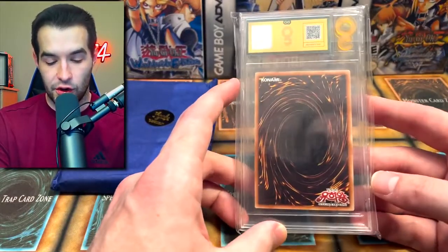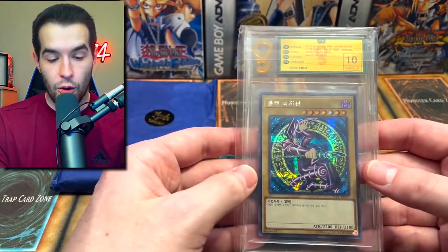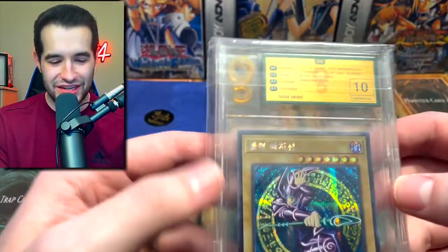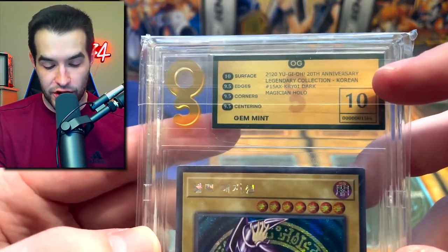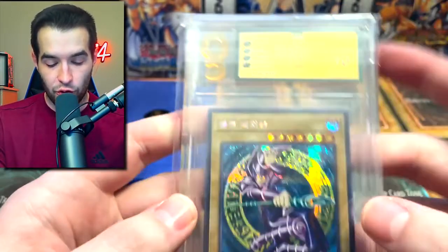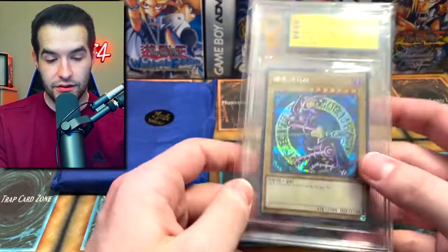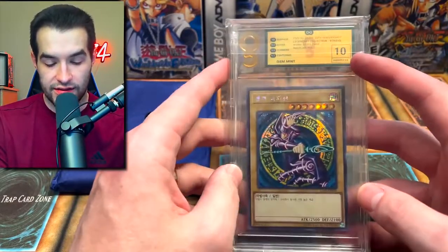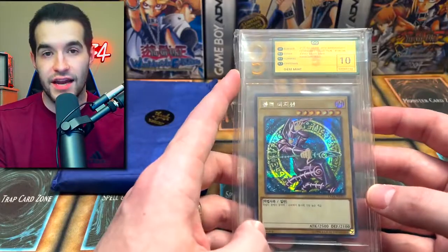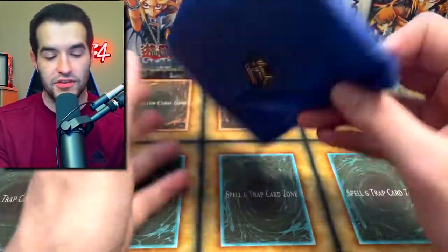The first graded card is OG 10 — a Korean 15th Anniversary Dark Magician: 10 surface, 9.5 edges, 9.5 corners, and 9.5 centering. That is gem mint — that is amazing! Honestly looks really nice and it got an overall 10. Apparently with just one 10 subgrade you can get a 10 in OG grading, so it's not impossible to get a 10 like in BGS. That looks really cool. Can we possibly top that with the second one?